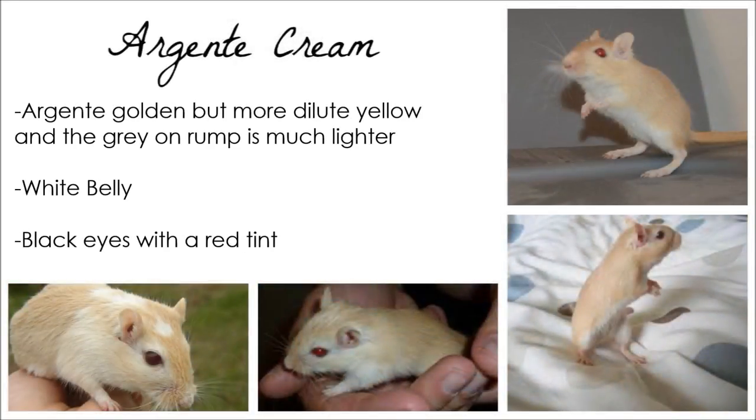Argente Cream are lighter than the Topaz and the yellow in their fur is more diluted, as is the grey on their rump. Like the others, they have a white belly and red eyes in certain light.